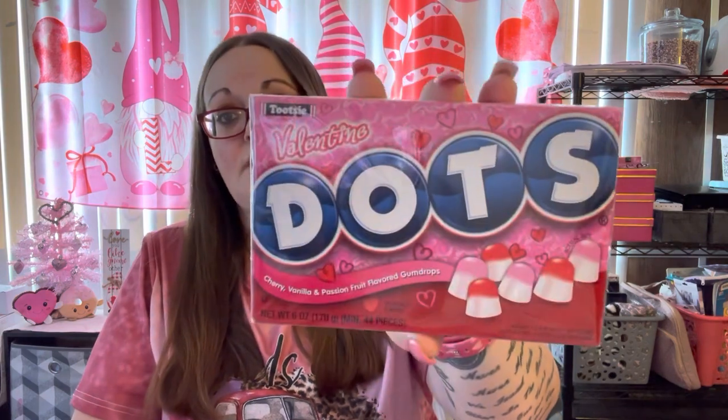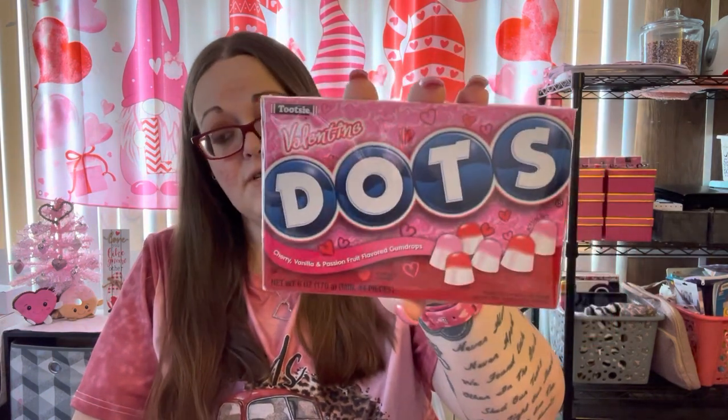These are going to be for my hubby for Valentine's Day. I don't do a full bag per se, but I got him a card — you guys saw it in my last Dollar Tree haul — and I usually get him candy he'll like. I saw these at Target for only 99 cents: cherry vanilla and passion fruit flavored gumdrops. He loves Dots, so these are going to be for him.